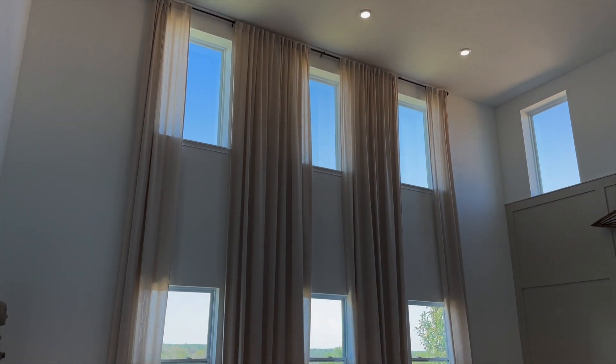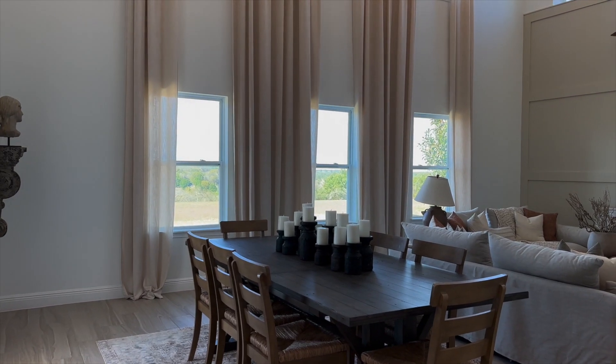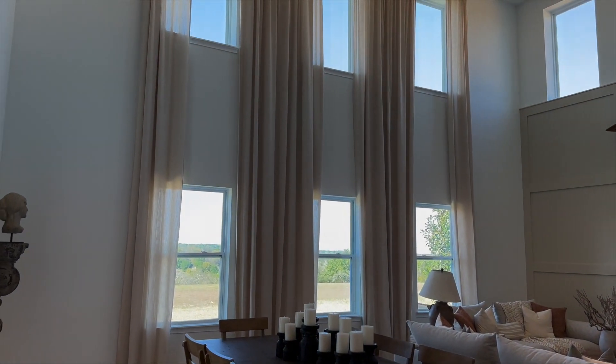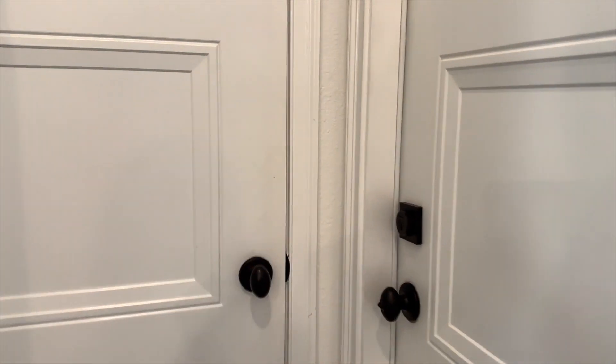Lots of natural light. I love the curtains that go from the ceiling to the floor — it gives it a very beautiful, resort-style vibe. Over here we have some storage, which is nice. It actually goes back behind the stairs for extra storage. And here's the garage.